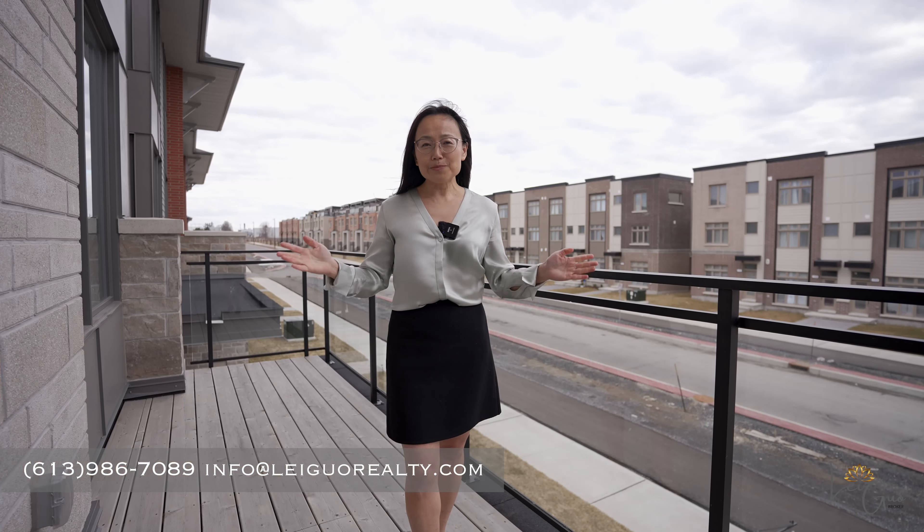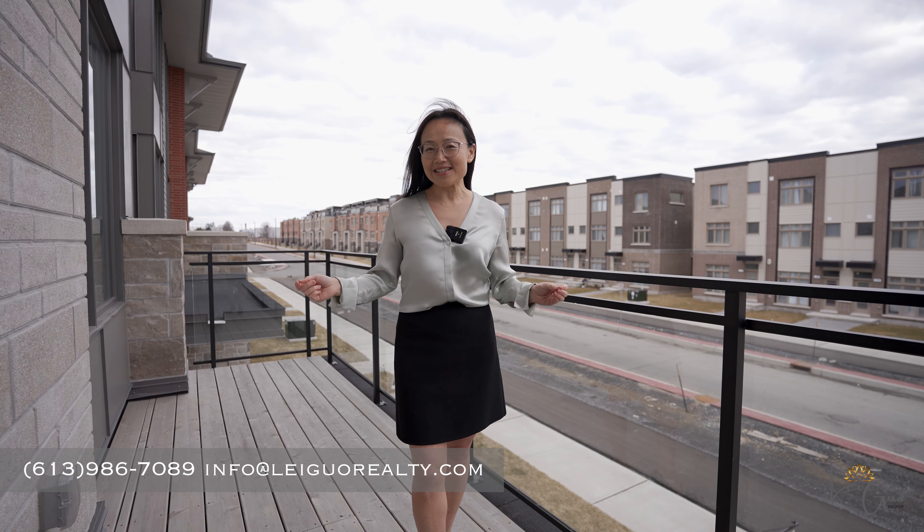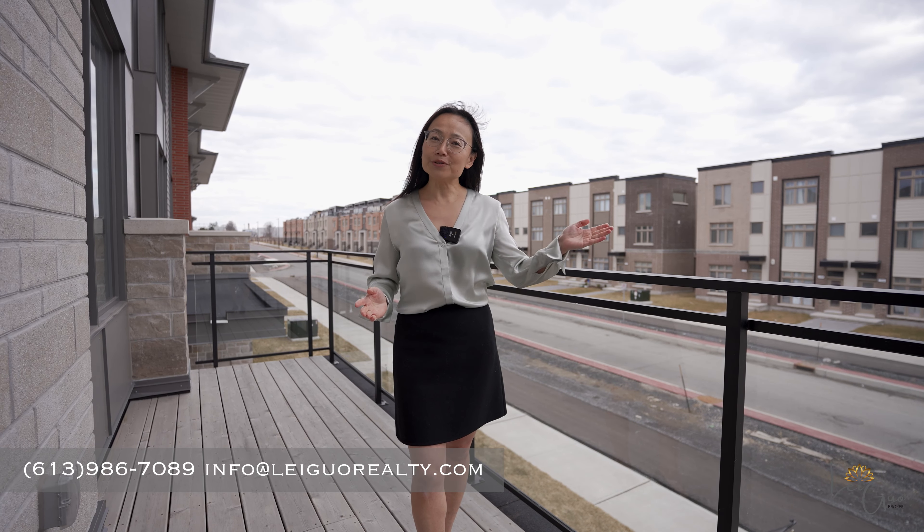If you like this beautiful home with low maintenance and excellent lighting throughout the day, please contact me to book a private tour. Lego Realty — making realty dreams a reality. I'll see you next time.